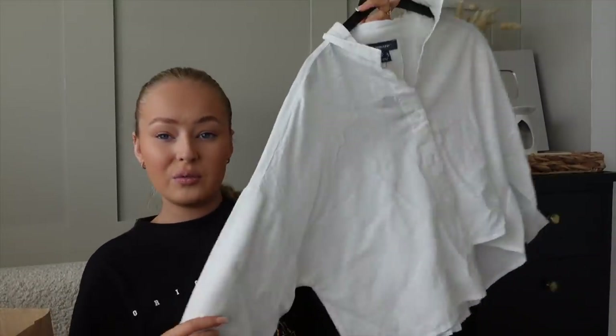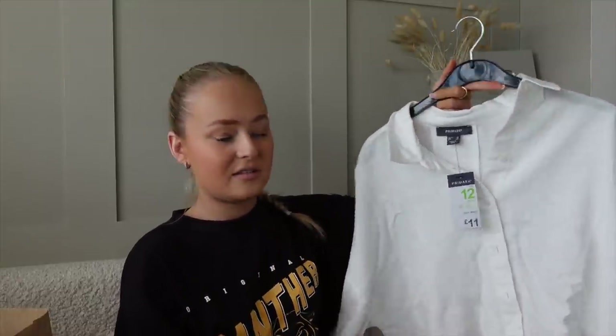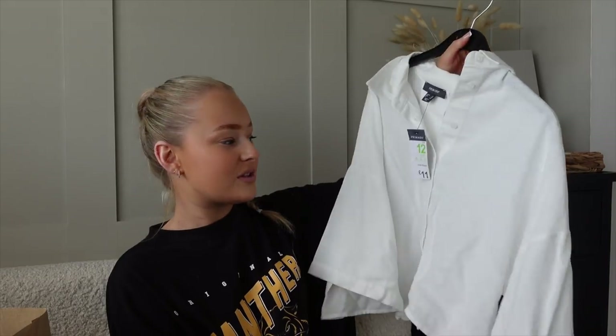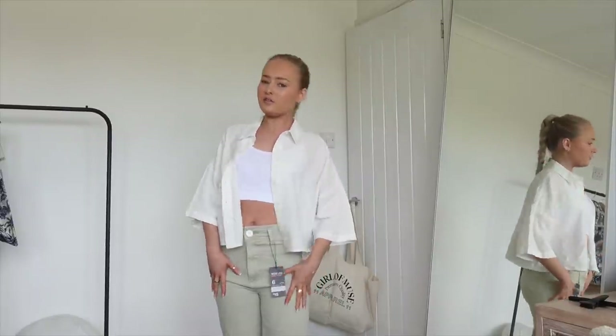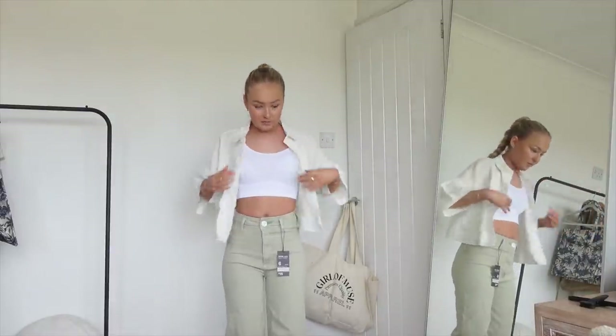I also got this white little linen shirt which will be perfect for summer. I got it in a 12 — they only had 12s or 14s — and I just thought it could look nice with some denim shorts. It was £11. I've just popped this one open and I actually like the way it looks open. I'd never think of wearing it open normally, but I really like this little outfit — it's cute.